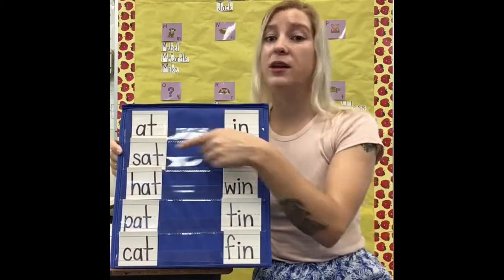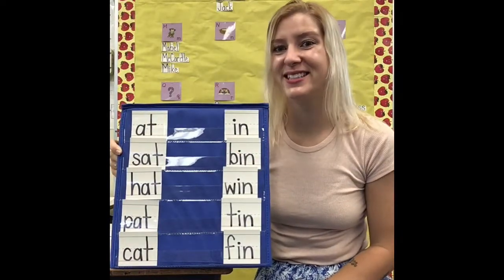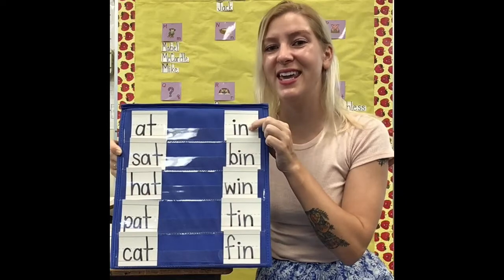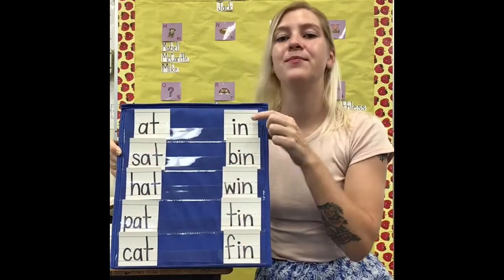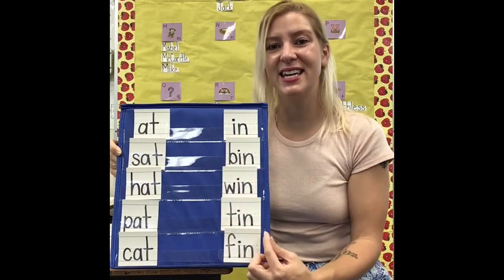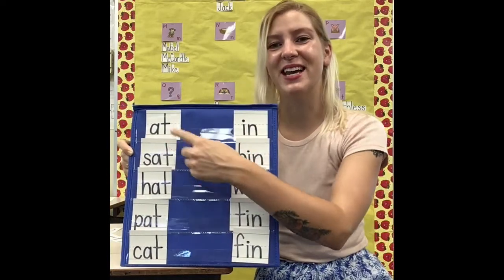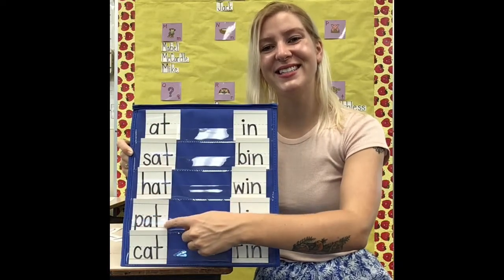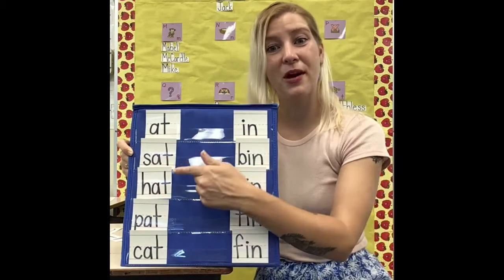Since last time we looked at words that rhyme with 'at' and 'in,' this time we'll look at some new word part endings. But first, let's read these ones — it will be really quick since we know all of these words will have 'in' in them: in, been, win, tin, fin. We only changed the first sound. Now let's read the 'at' side: at, sat, hat, pat, cat. We only changed the first sound — the last word part stayed the same.